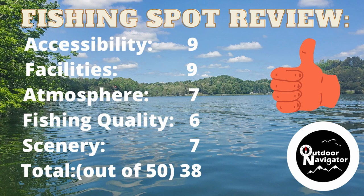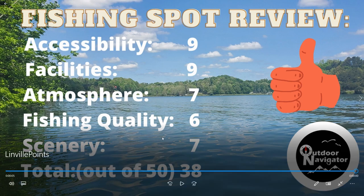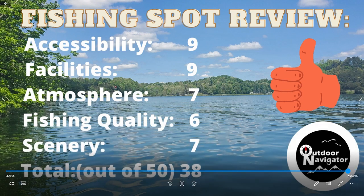Fishing quality, I gave it a six. I didn't catch a whole lot of fish, but I didn't see a lot of other people catching fish either. I'll go there and fish some more and maybe it'll get better. Scenery, I gave it a seven — the only reason it wasn't higher was the cars running up and down the road, and one end is the interstate. But a seven is good — it was beautiful. So out of 50 I gave it a 38.